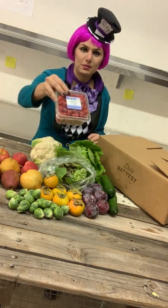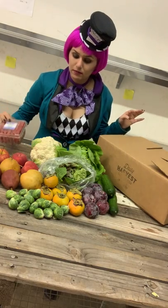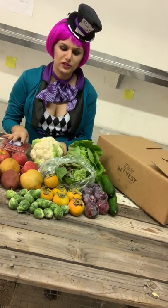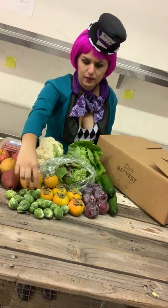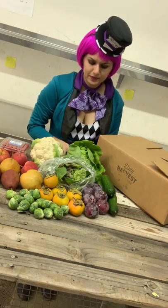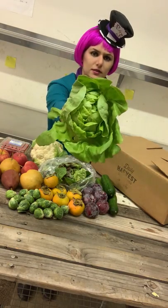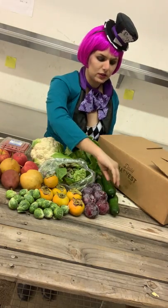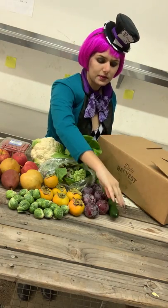We have these red grapes from B-Wise Farms — they're absolutely sweet, you can eat them by themselves. A head of cauliflower, one of my favorite veggies, super great to roast. Including these Brussels sprouts over here — they're the perfect size, small, which is how you want to eat your Brussels sprouts. We have a beautiful head of butter lettuce to make some salad with, along with spring greens. Persian cucumbers — these are great with salads as well, you can eat them by themselves as a snack.